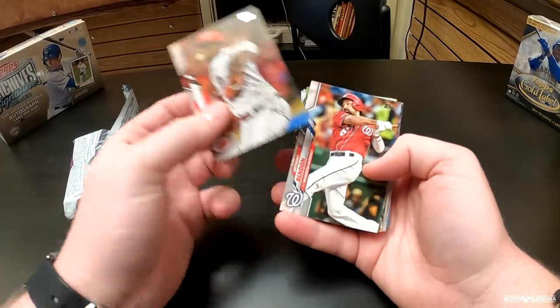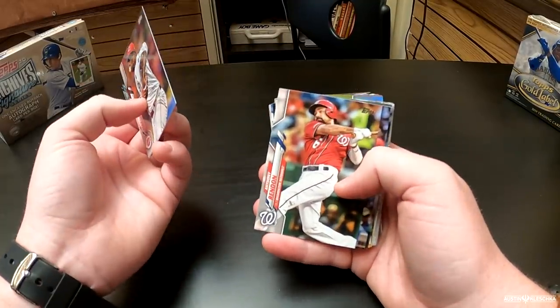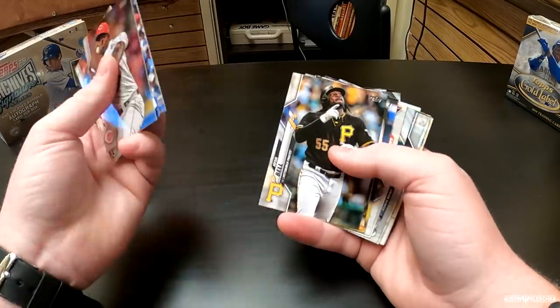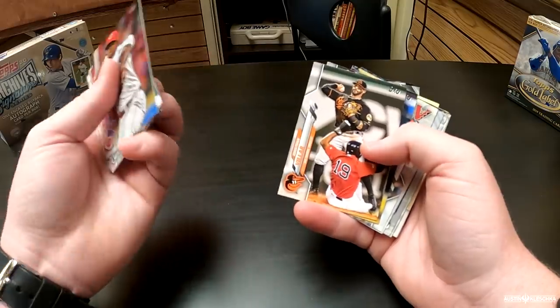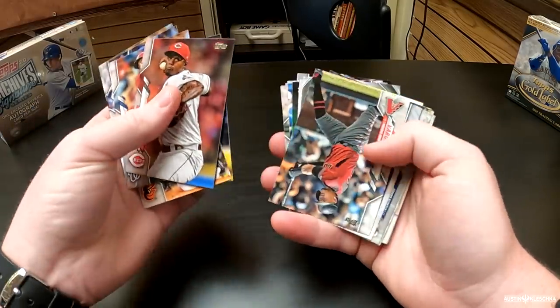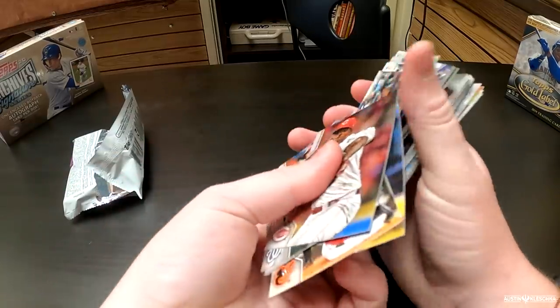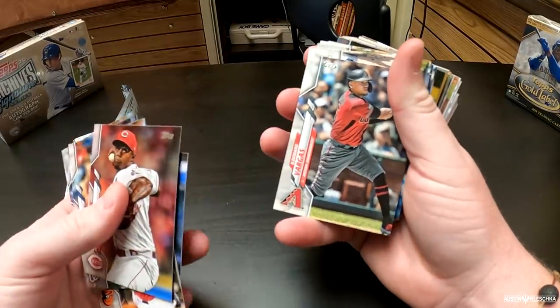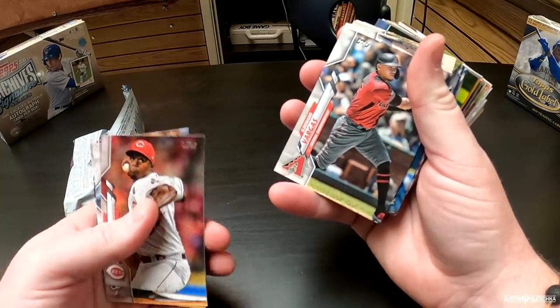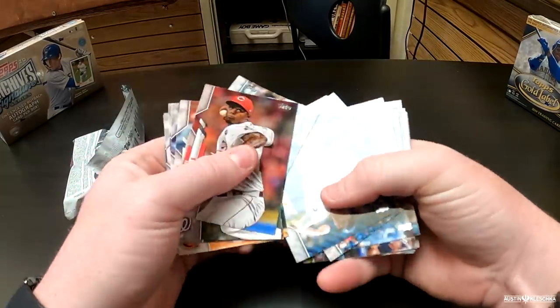The first card we see is Rocio Iglesias. Rendon, who's going to be an Angel this season — I'm very excited for that. Albert Almora. Josh Bell, who was in the home run derby and an All-Star last year. VR, who's now a Marlin. Then we got Cano, member of the Mets. And then Ildemaro Vargas — what a name on that guy right there.